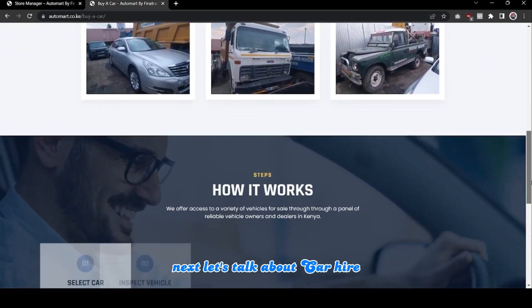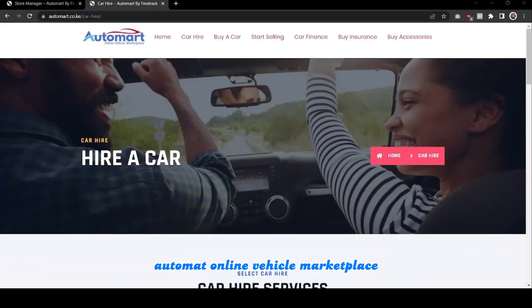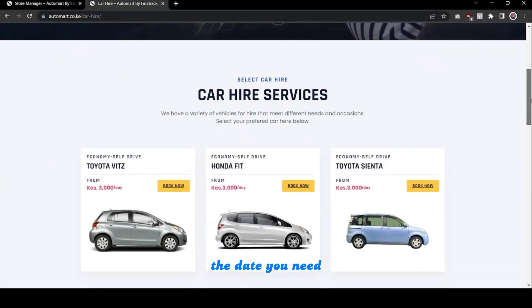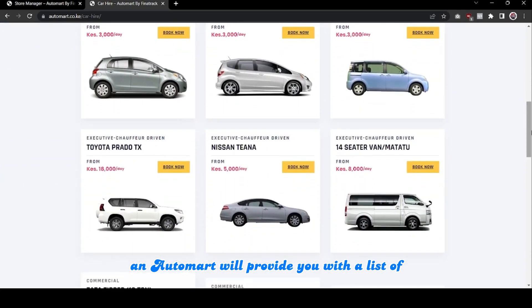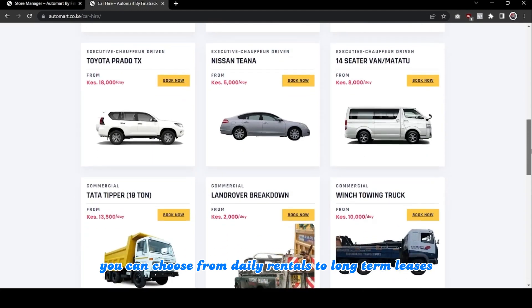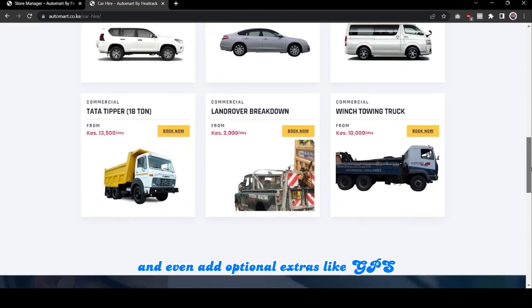Next, let's talk about car hire. If you are in need of a rental car, Automatt Online Vehicle Marketplace can help you find the perfect one. Simply select your location, the dates you need the car, and the type of car you are looking for, and Automatt will provide you with a list of available cars. You can choose from daily rentals to long-term leases and even add optional extras like GPS.